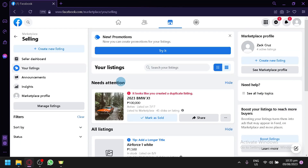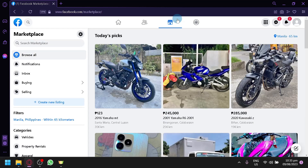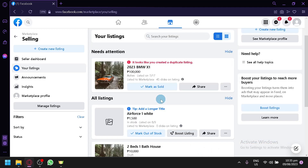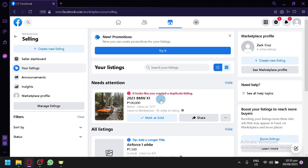To access the selling page, go back to your home page, click on 'Selling' above 'Create New Listing,' and there you will see all your different listings on Facebook Marketplace. You can also check out the seller dashboard.